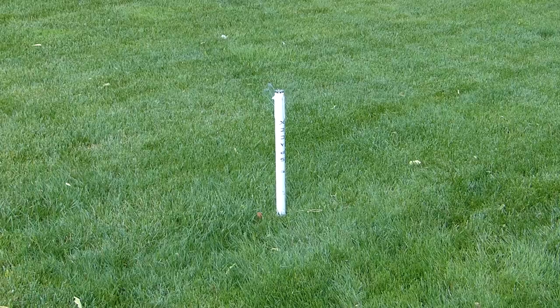Much better than SpaceX's first couple of attempts at landing, so I give this an A+. What do you think, Dan?